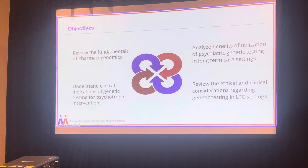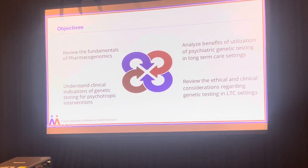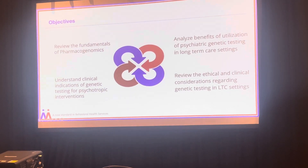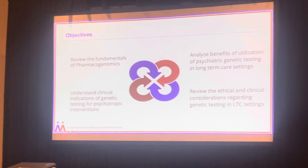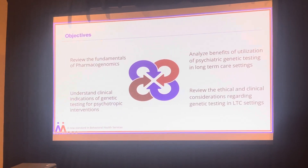Today we're going to review the fundamentals of pharmacogenomics, analyze the benefits of using psychiatric genetic testing, understand the clinical indications of using psychotropic genetic testing, and review the ethical and clinical considerations regarding using such tests.